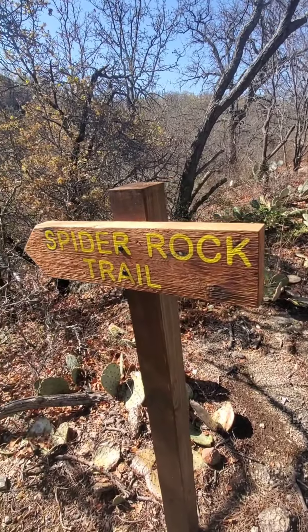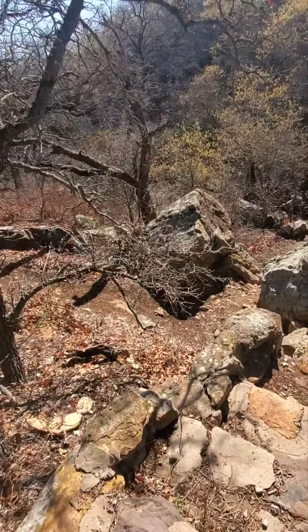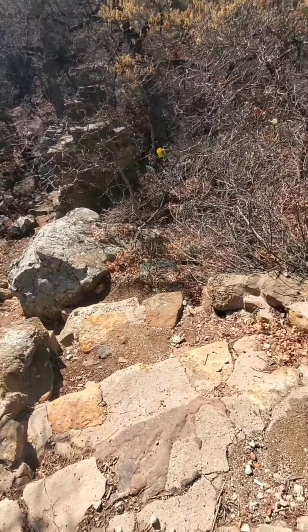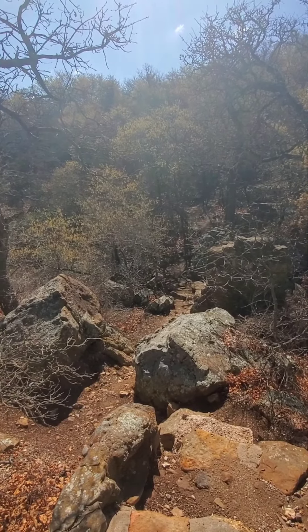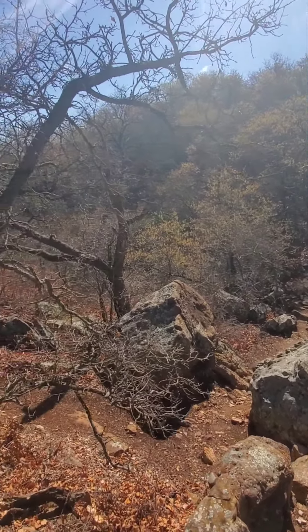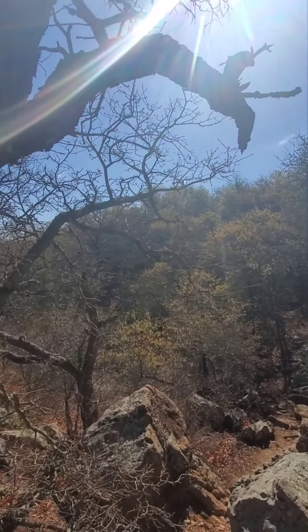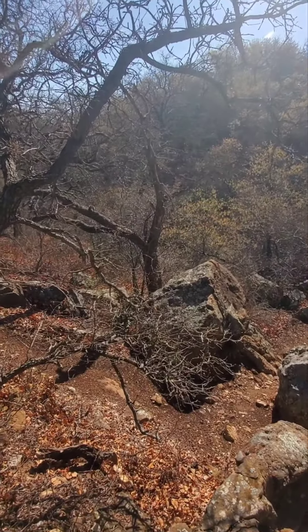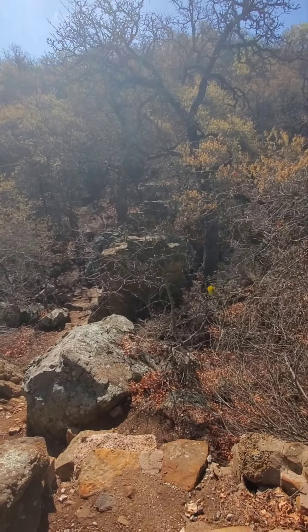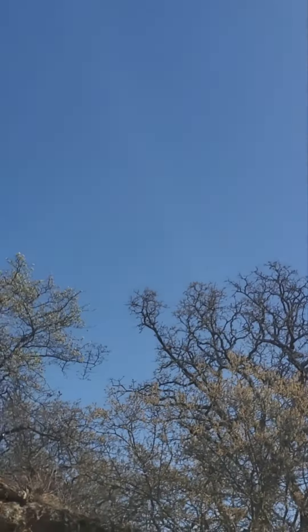We found the Spider Rock Trail, which we're not going to do today because rattlesnakes are out right now — it's that time of day and there are plenty of rocks for them to hide under. We don't have heavy boots on, so we're not prepared for this part of the trail. But it's really neat looking. You can see the trail — I hate that you can still hear cars, but the freeway is that loud and they built the zoo right off the freeway. There's a massive hawk flying above us — just beautiful.